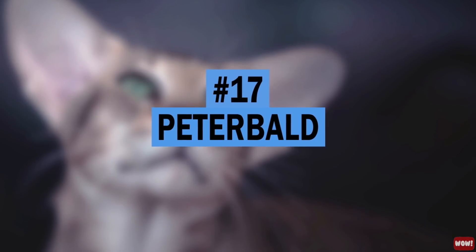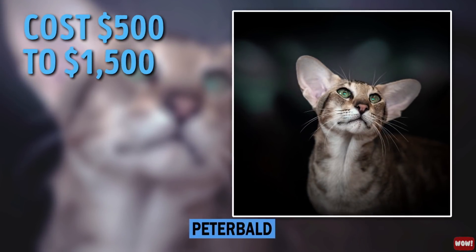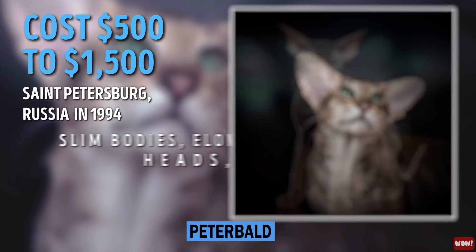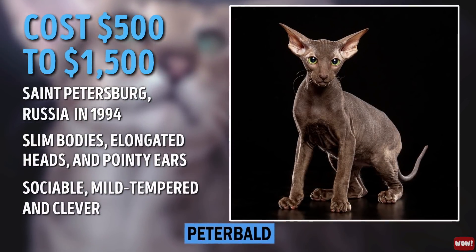Number 17: Peterbald. A Peterbald cat will cost you $500 to $1,500. They came out of St. Petersburg, Russia in 1994. These cats have slim bodies, elongated heads, and pointy ears. They are sociable, mild-tempered, and clever.